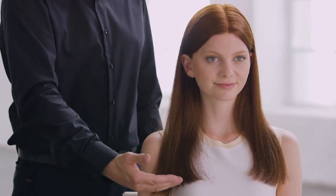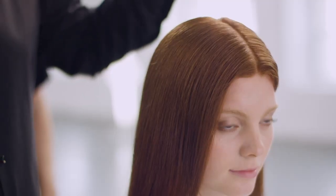At Vela Professionals, we wanted to create nothing less than pure, even color from root to tip — color that has predictable depth and tone.